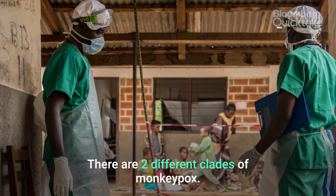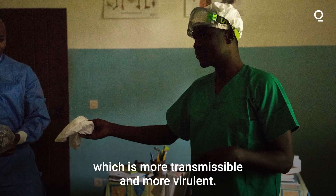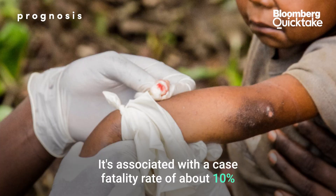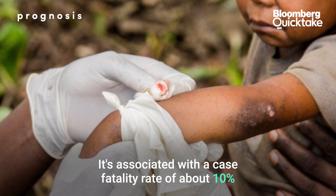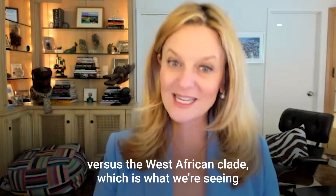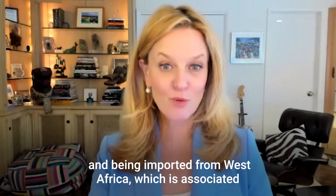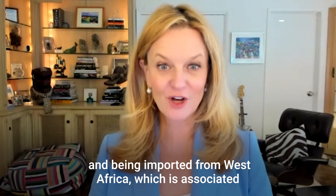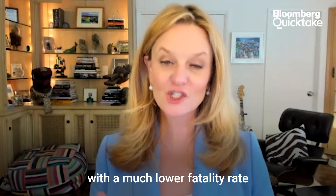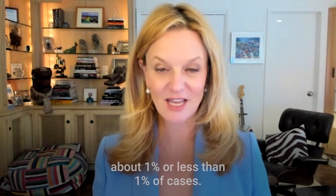There are two different clades of monkeypox. There's the central African clade, which is more transmissible and more virulent, associated with a case fatality rate of about 10%. Versus the West African clade, which is what we're seeing circulate in populations and being imported from West Africa, associated with a much lower fatality rate — about 1% or less than 1% of cases.